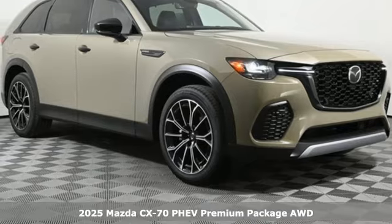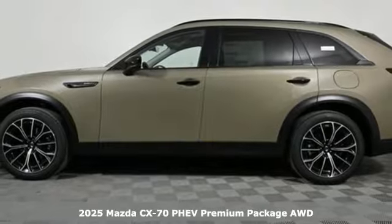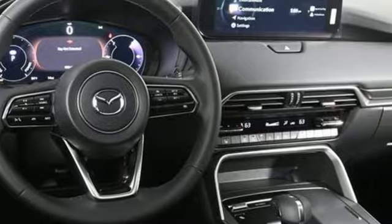Here's a new 2025 Mazda CX-70 PHEV. With Mazda, driving is what matters most. A great vehicle is comprised of great features like these.